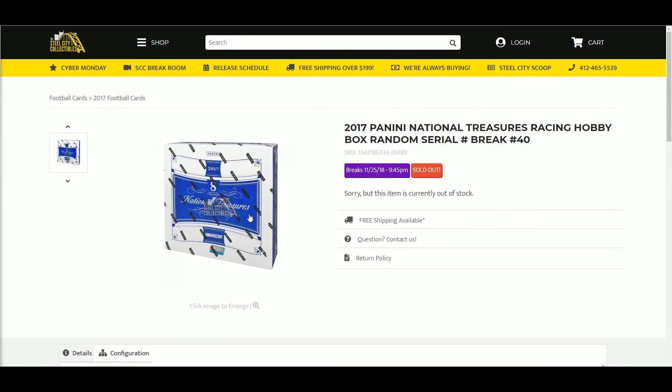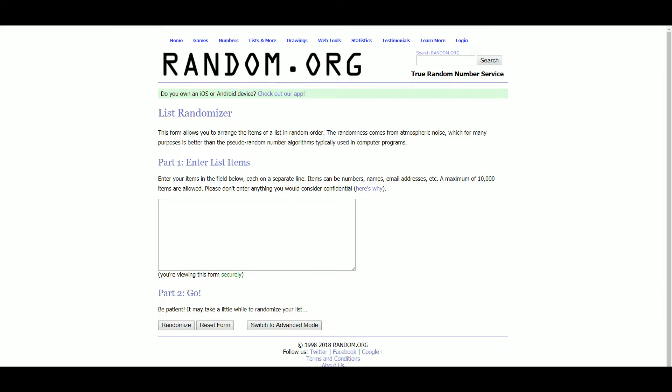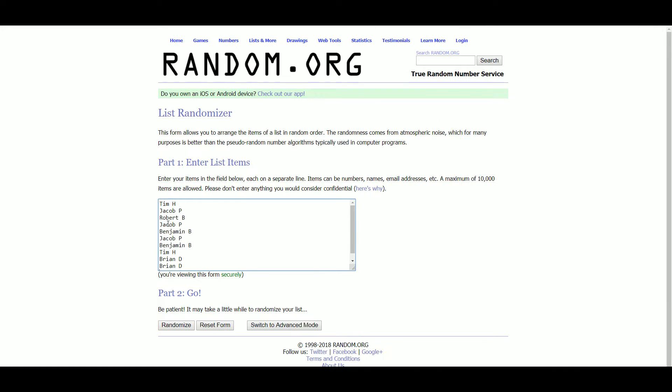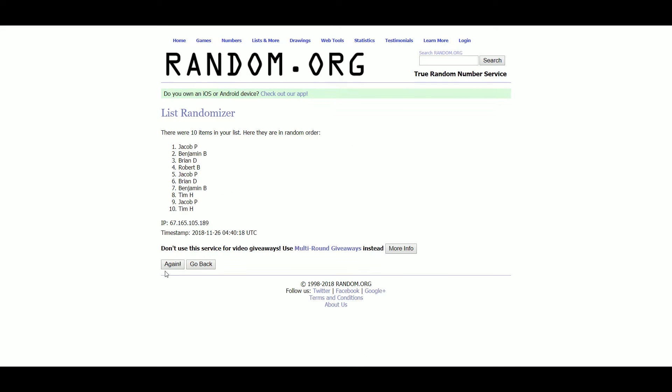All right, let's go over to random. We've got Tim, Jacob, Robert, Benjamin, Brian — everybody seems to have multiple spots here. Randomizing five times.